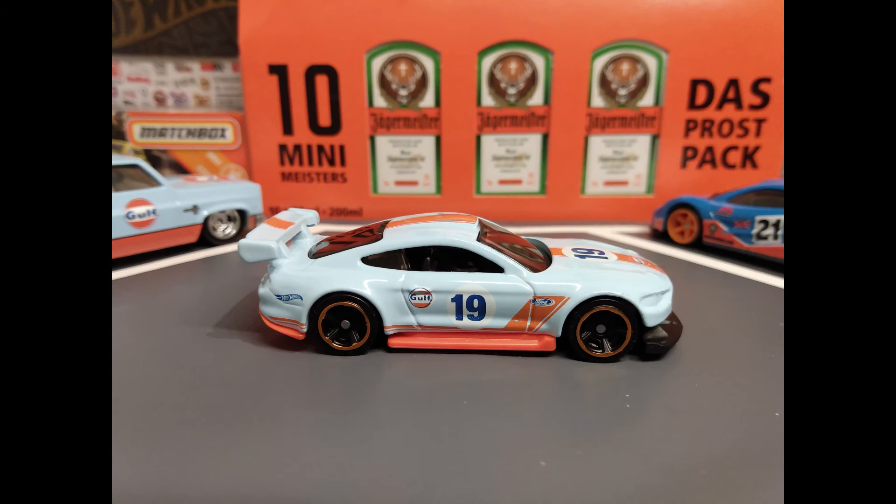The 2019 Muscle Mania Collection has this gem, the Custom 18 Ford Mustang GT.